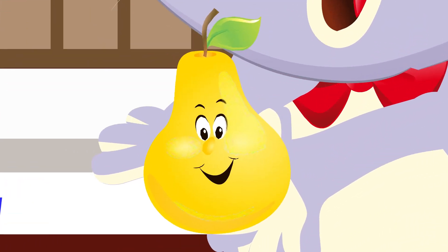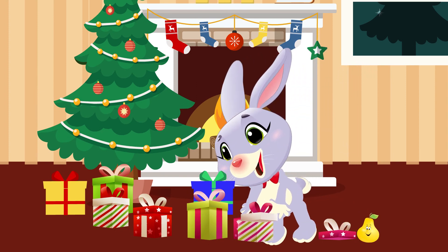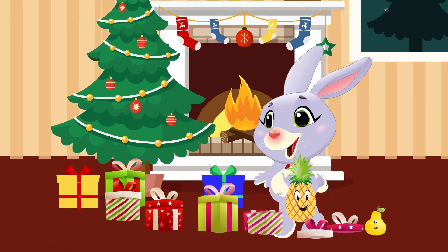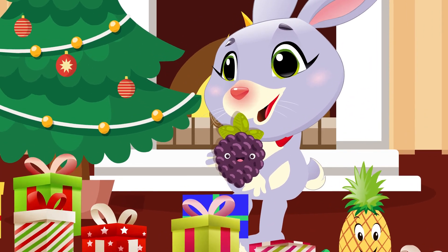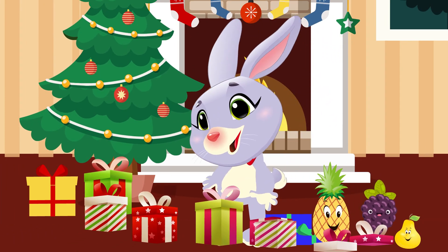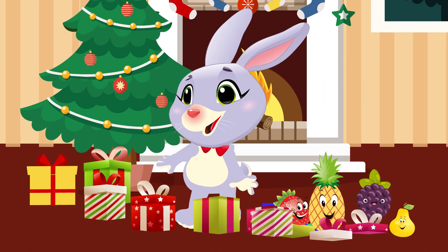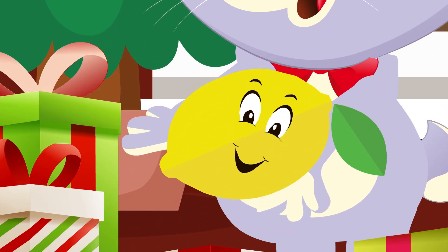This is a pear. This is pineapple. This is blackberry. This is strawberry. This is lemon.